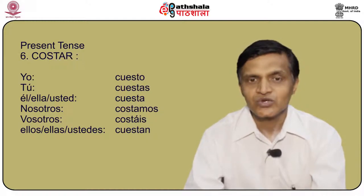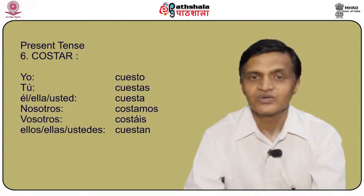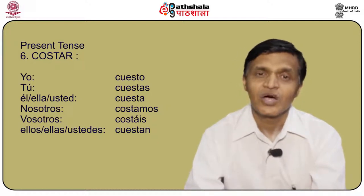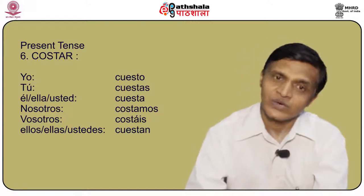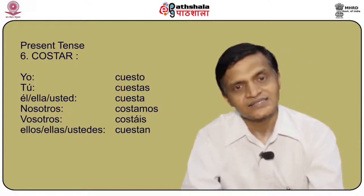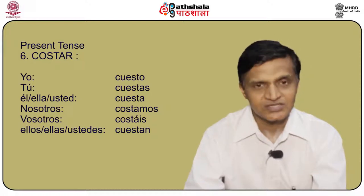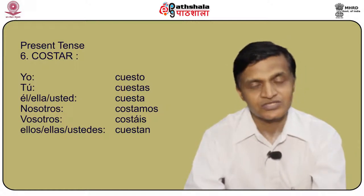Another verb is costar, meaning to cost. The conjugation is: yo cuesto, tú cuestas, él/ella/usted cuesta, nosotros costamos, vosotros costáis, and ellos/ellas/ustedes cuestan. Keep in mind that when talking about a price, costar is usually only used as cuesta or cuestan — for example, ¿cuánto cuesta este bolígrafo? and ¿cuánto cuestan estas camisas?